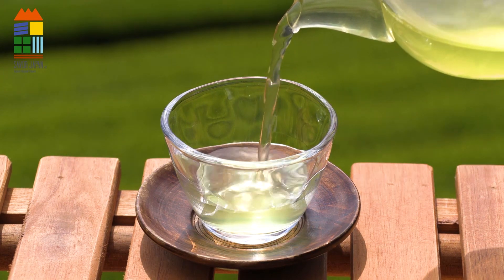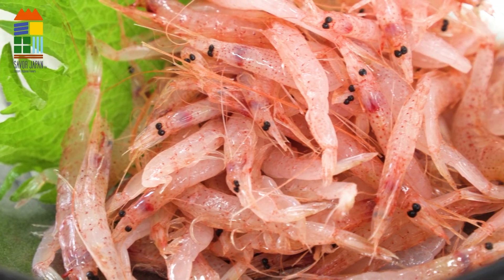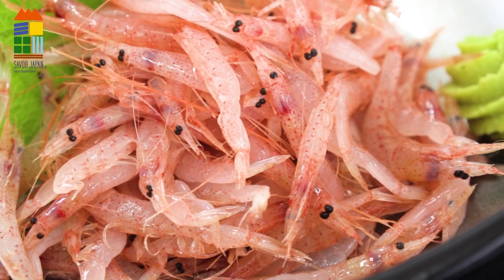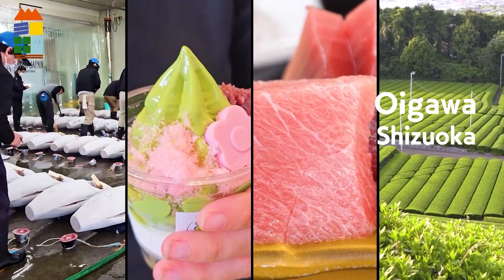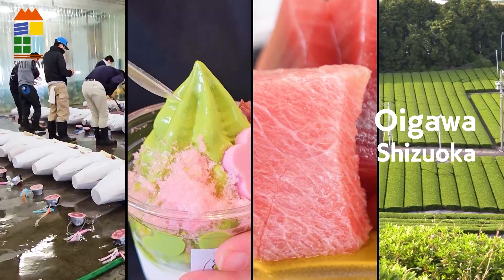The most widely consumed green tea in Japan. Raw sakura shrimp, rarely available anywhere else. Mountains and the sea. In Oigawa, Shizuoka, I had my fill of tasty food and scenic views.